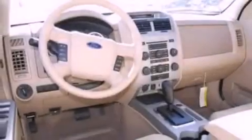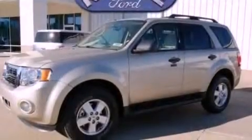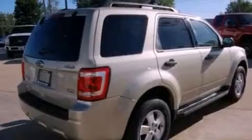Its top features include a power sunroof, a folding rear seat, cruise control, a leather-wrapped steering wheel, a multi-link rear suspension, a four-wheel independent suspension, aluminum wheels, a low-tire pressure indicator, an auto-dimming rearview mirror, and satellite radio.